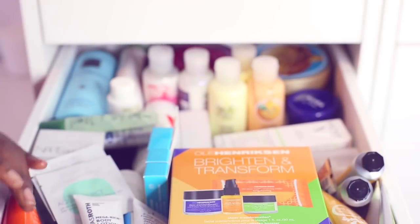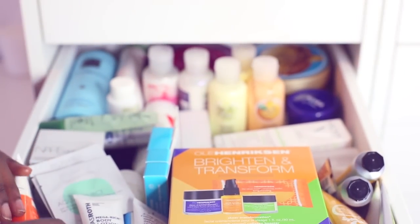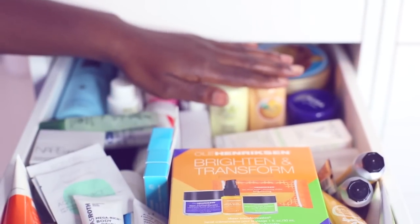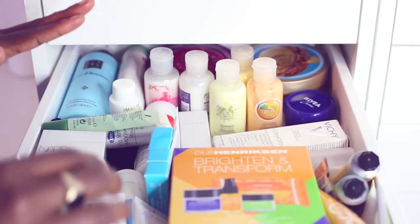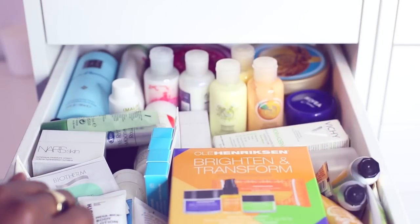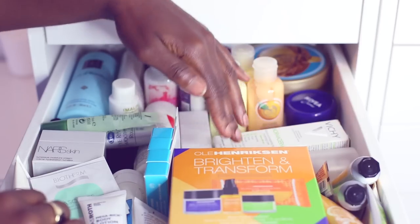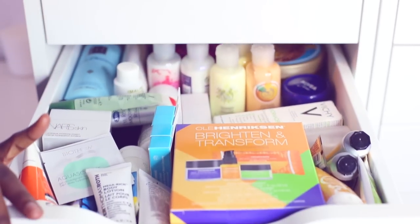The next drawer is basically creams. It's labelled day cream, night cream, eye cream, and body cream. At the back are body cream backups. These are my travel body cream products. This section here is eye creams, this section is foot creams, and here is hand creams. Some more hand creams here and just some more sun cream and also body oil sprays from Sanctuary Spa. I just keep those backups in there.